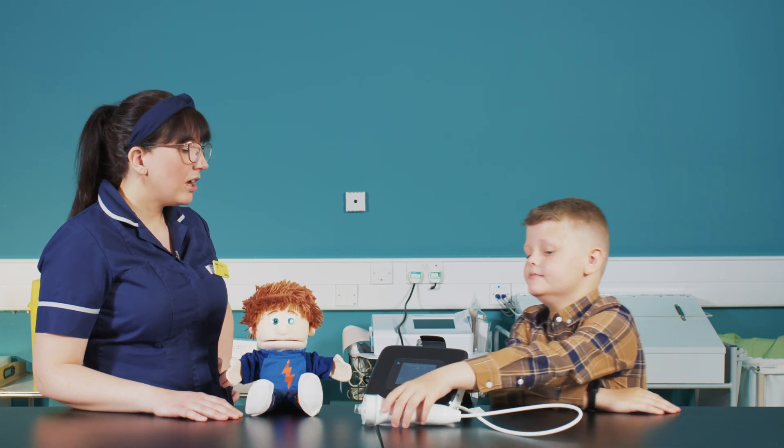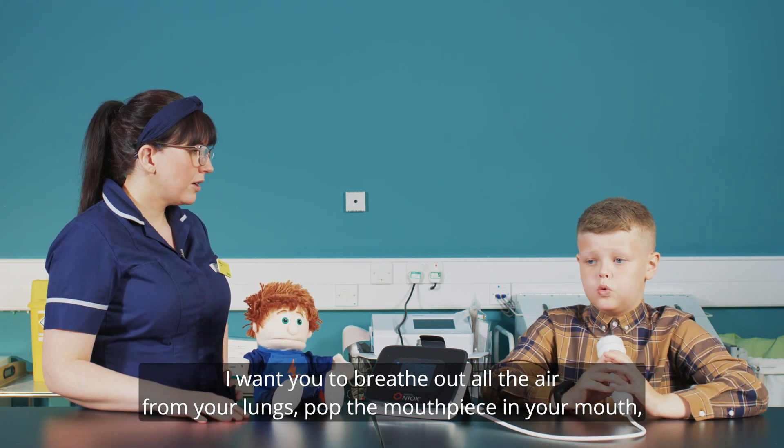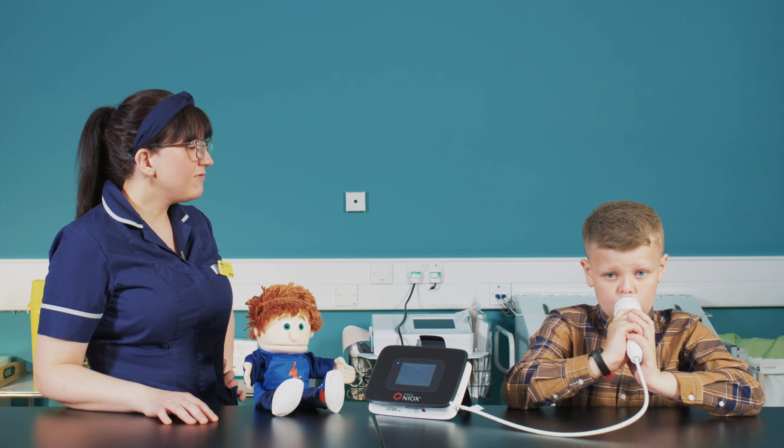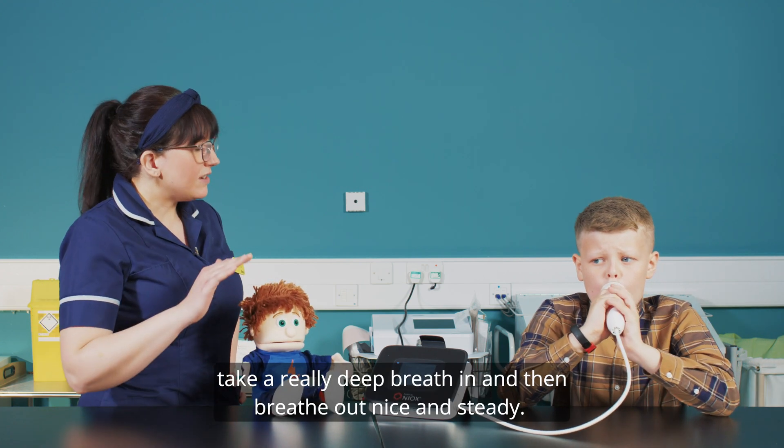Okay Tommy, are you ready? Yep. I want you to breathe out all the air from your lungs. Pop the mouthpiece in your mouth. Take a really deep breath in. And then breathe out nice and steady.